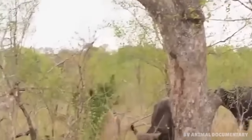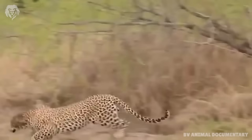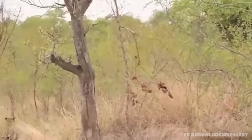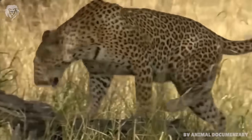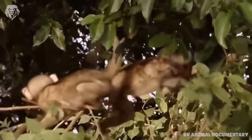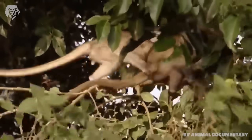The leopard is a graceful animal with an elongated body, relatively short legs and a long tail. After the lion, it is the next biggest African cat, with an average body mass of between 60kg and 70kg, standing about two-thirds of a metre tall at the shoulder.